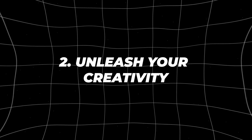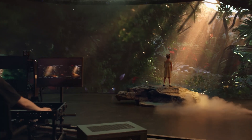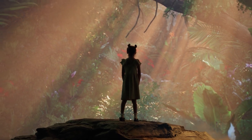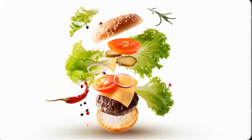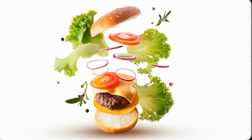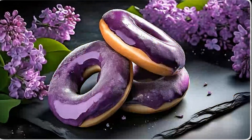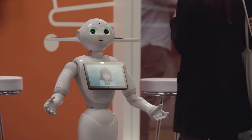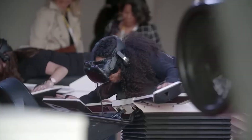Number two: unleash your creativity. Unleashing your creativity with generative AI is like having an infinite pool of ideas at your fingertips. By harnessing the power of AI, you can explore new avenues of creativity, generate innovative solutions to complex problems, and even develop entirely new products and services.